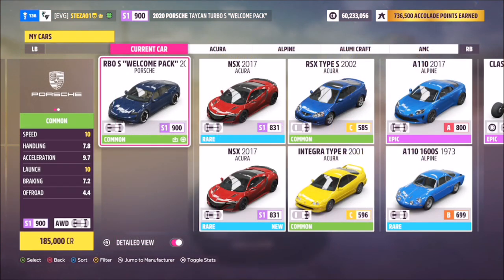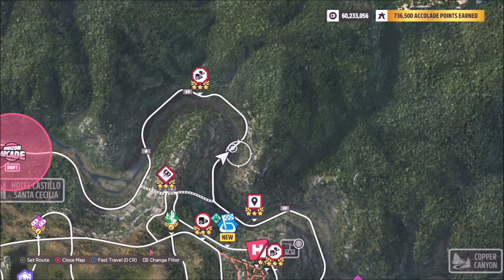This is the 2020 Porsche Taycan Turbo S — the welcome pack one, which I'm sure the majority of you have as we got it at the very start of the game. But if you don't have it, you can always buy the standard one from the auto show.